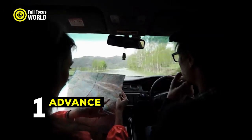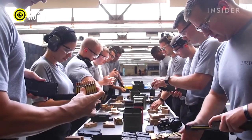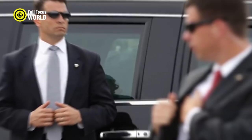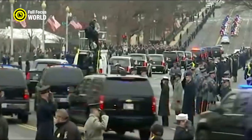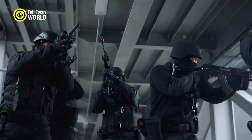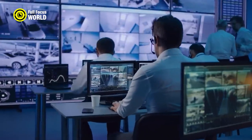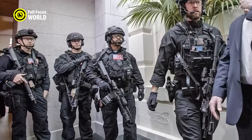Number 1: Advance Teams. The Secret Service's advance teams are responsible for assessing security risks, planning routes, and coordinating with local law enforcement before a VIP visit. They are the first line of defense in protecting the President, Vice President, and other high-level officials. Advance teams typically arrive at the location several days in advance and conduct a security assessment, looking for potential threats such as high-rise buildings that could be used for sniper attacks or crowds that could conceal a bomb. They then plan the routes the VIP will take, ensuring these routes are safe and can be quickly evacuated in an emergency. The advance team also coordinates with local law enforcement, providing information about the visit and developing security plans together.